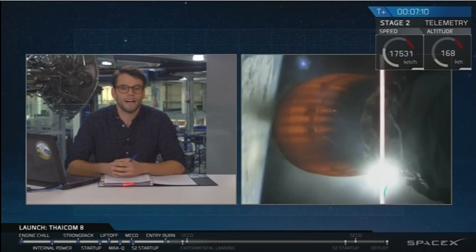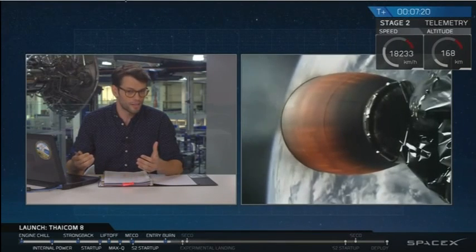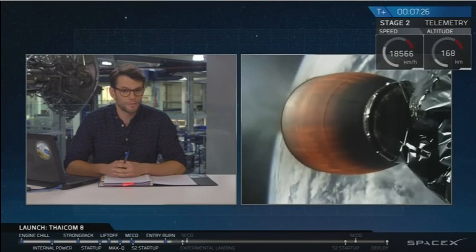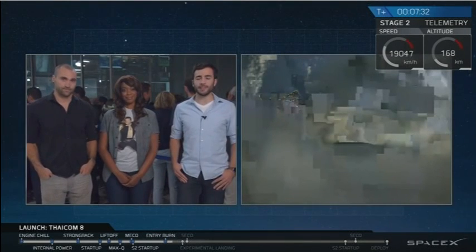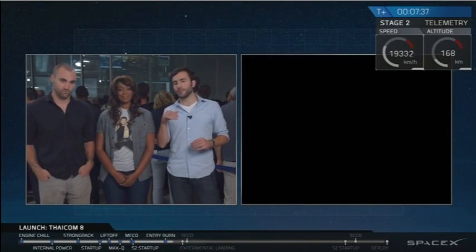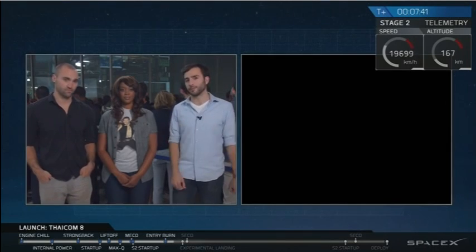It's normal to see cloudiness on the lens as we go back through the atmosphere. Those cameras will be obfuscated and then cleared as we come through. Right now both first stage and second stage are continuing to proceed nominally on track. The re-entry burn of the first stage is now complete — that's when the first stage slows itself down just as it hits the top of the atmosphere so it doesn't damage its engines with the intense heat of re-entry.